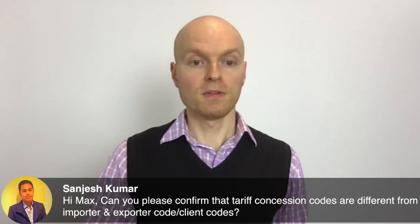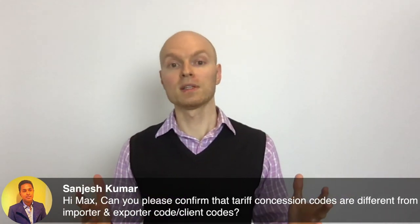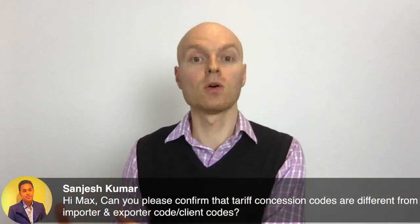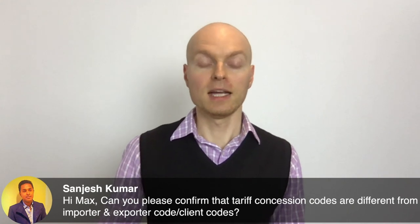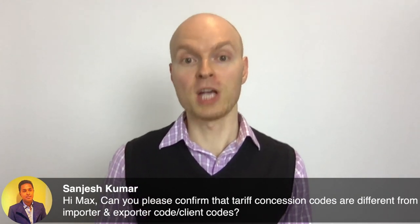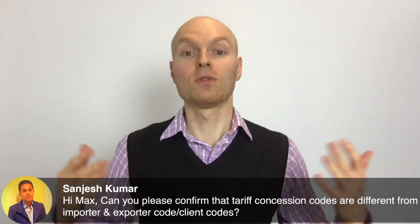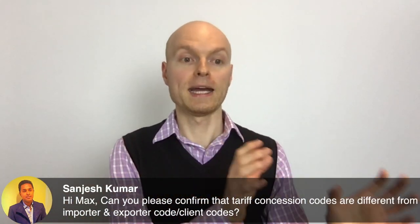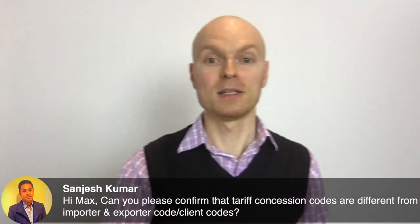Tariff concession codes are different from importer/exporter client codes. If you've never imported before, you and your supplier both need a client code with New Zealand authorities, which can take at least a couple of business days during busy seasons. If you have air freight arriving tomorrow and you don't have a customs client code, you'll pay storage charges — at least $300 per day at the airport, with only one free day — plus extra costs to move goods to a temporary facility.